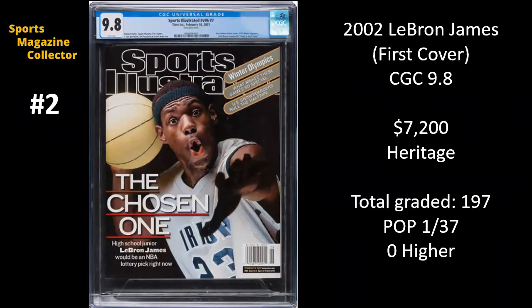Number two — LeBron James. This is his first cover from 2002, graded at a CGC 9.8. There are 197 copies of this graded — it is one of the most frequently graded issues out there — and there are 37 9.8s. This one went for $7,200 on Heritage. We did see this exact same CGC 9.8 of this issue sell a couple months ago in August, and it went for $9,000. So the price is down just a little bit. Lots of other collectibles are seeing the same thing, so we'll continue to monitor and see what happens.